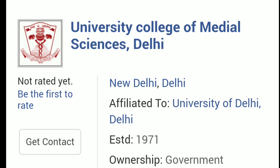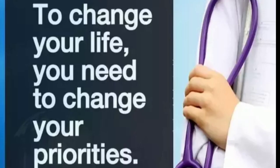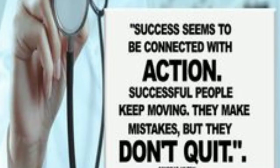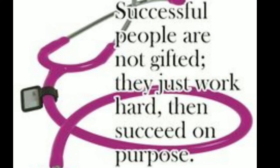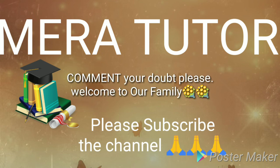Based on last year's NEET rank and marks data, these were the expected ranks to get admission. If you find this video helpful, please like the video and subscribe to the channel so that upcoming notifications about the next medical colleges will be helpful to you. Share with your friends if possible so they can also benefit. Thank you for watching.